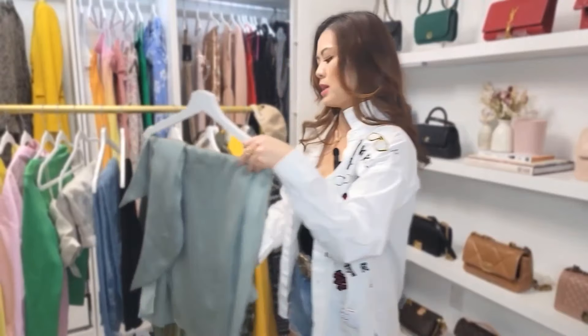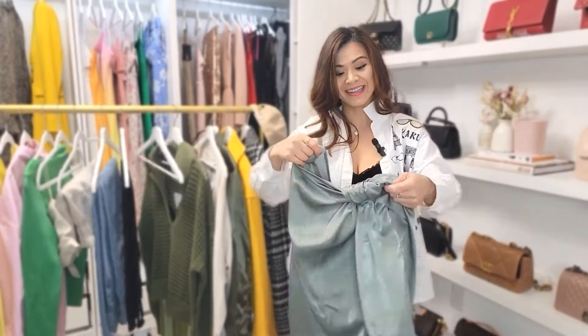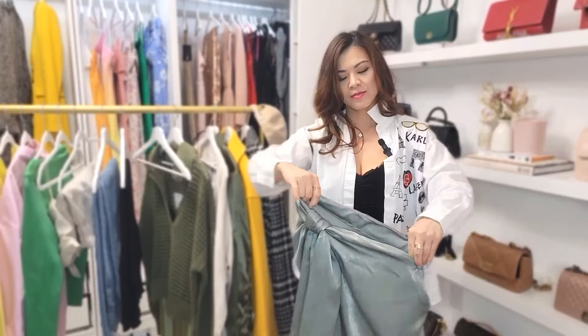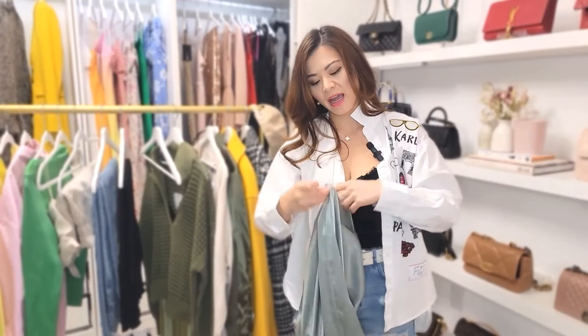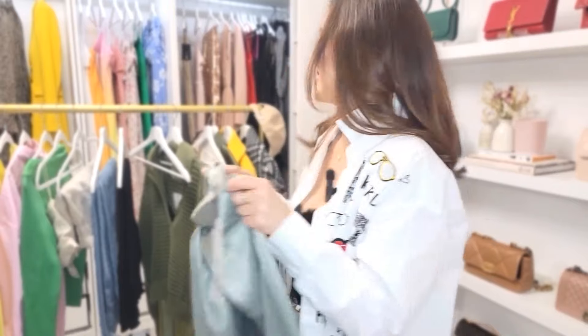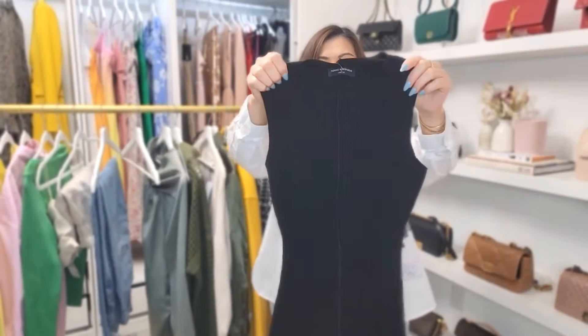The next piece is a skirt, also in green. This one is not as olive green — it's more like a teal green, very pretty. This one is from Zara. It gives me a resort vibe; I think it would be good to wear on vacation or during spring and summer. I'll try this on in a little bit as well.